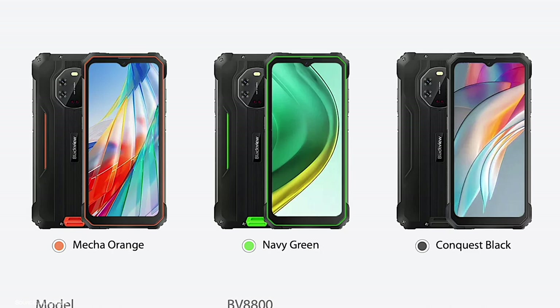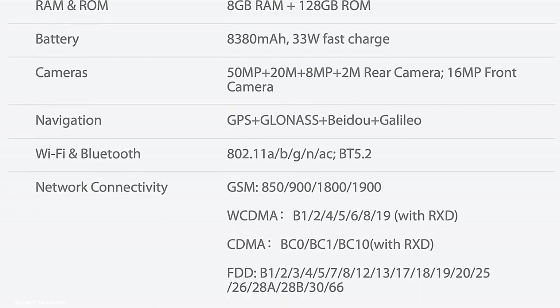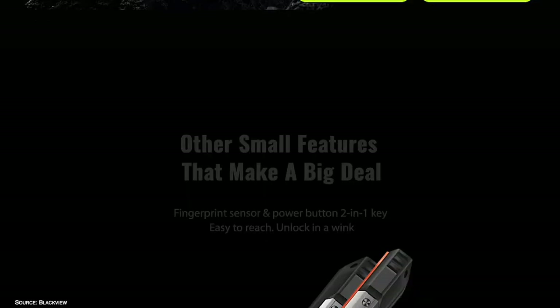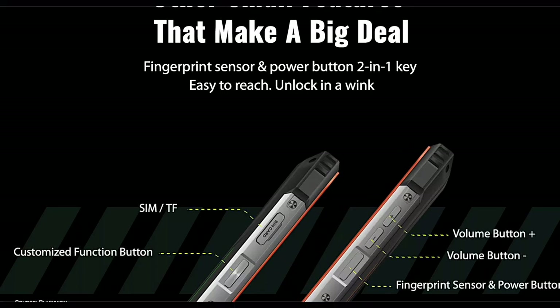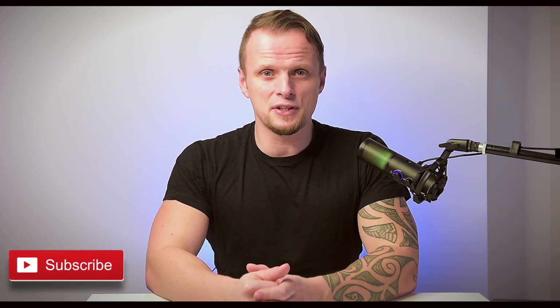As soon as the phone is available on Amazon, I'll get my hands on it and show you how this monster performs in practice. If you enjoyed our video, please give us a thumbs up, and if you're new to the channel, don't forget to subscribe so you won't miss the next video. I'll see you next week — that was Adam, and you watched FamilyPopTV YouTube channel.